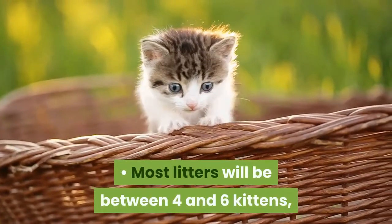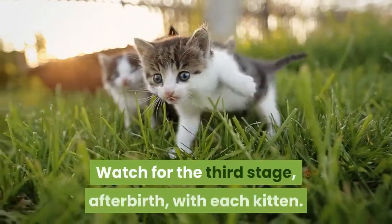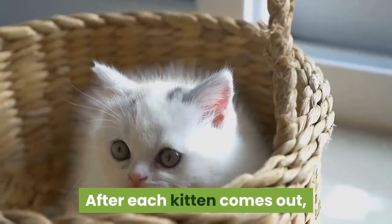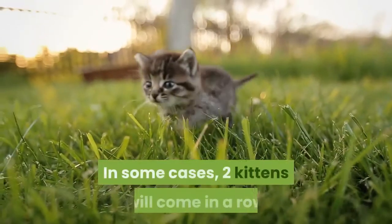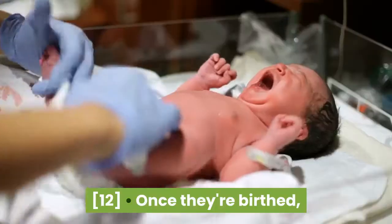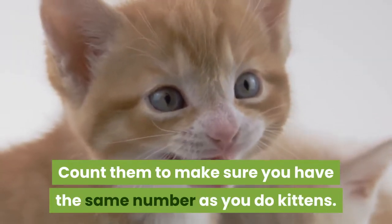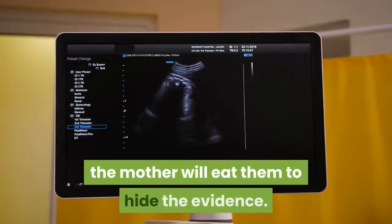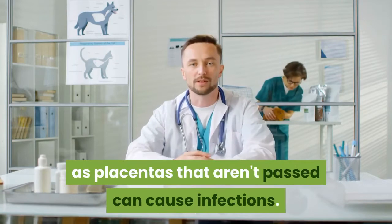Most litters will be between 4 and 6 kittens, though a cat can have a litter as big as 9. Watch for the third stage — afterbirth — with each kitten. After each kitten comes out, the mother will pass the membranes and placentas. In some cases, two kittens will come in a row and the afterbirth will follow both of them instead. Once they're birthed, pull the placentas out of the mother's reach if you can. Count them to make sure you have the same number as you do kittens. If you leave the placentas in range, the mother will eat them to hide the evidence. If you don't have enough placentas, you'll need to talk to the veterinarian, as placentas that aren't passed can cause infections.